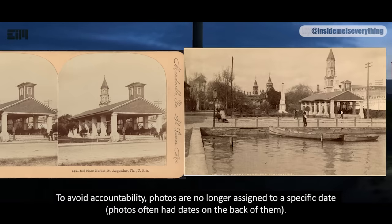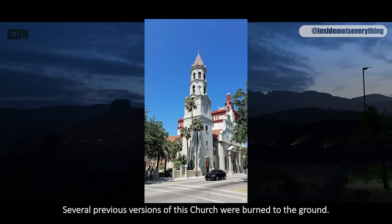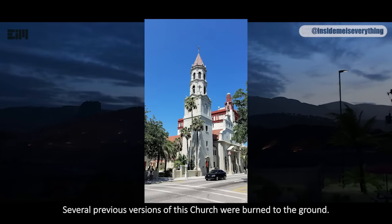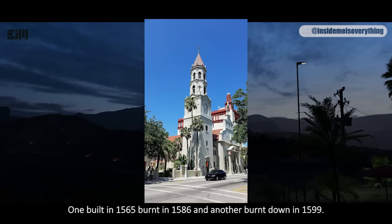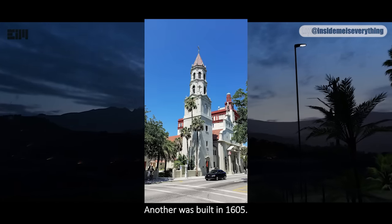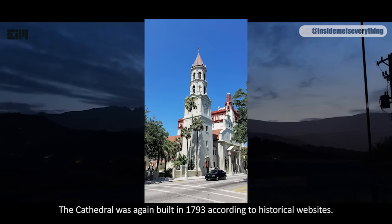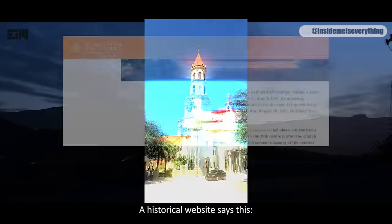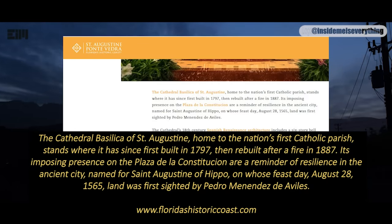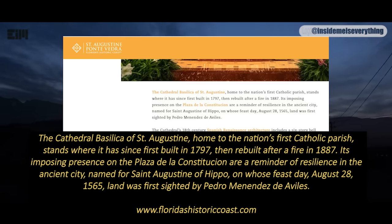Photos often had dates on the back of them. Several previous versions of this church were burned to the ground — one built in 1565, burnt in 1586, and another burnt down in 1599. Another was built in 1605. The cathedral was again built in 1793 according to historical websites. A historical website says the Cathedral Basilica of St. Augustine stands where it has since first built in 1797, then rebuilt after a fire in 1887.